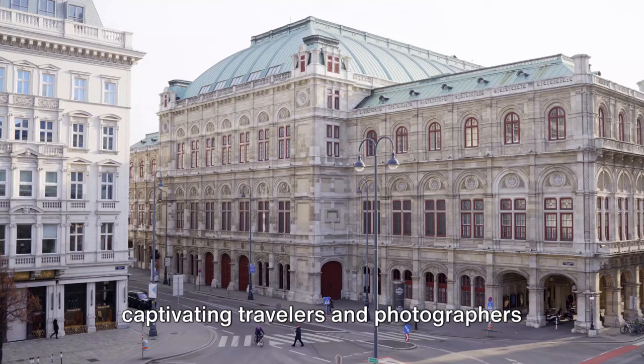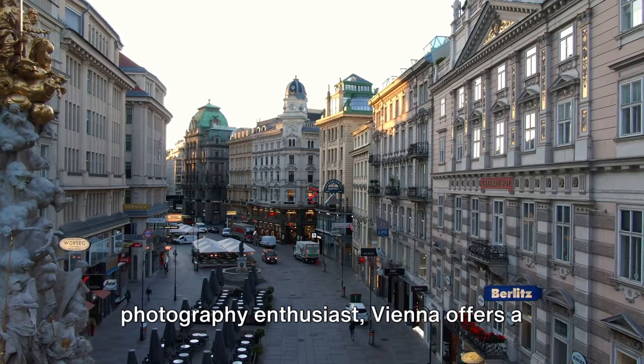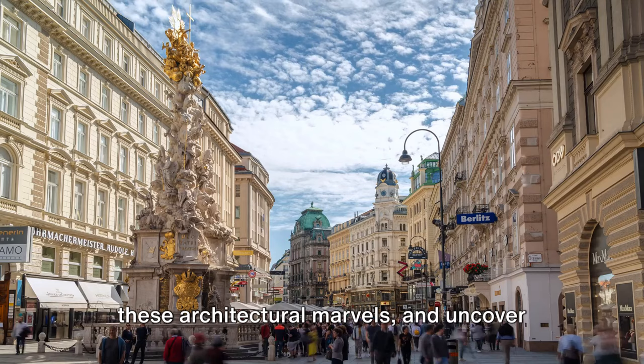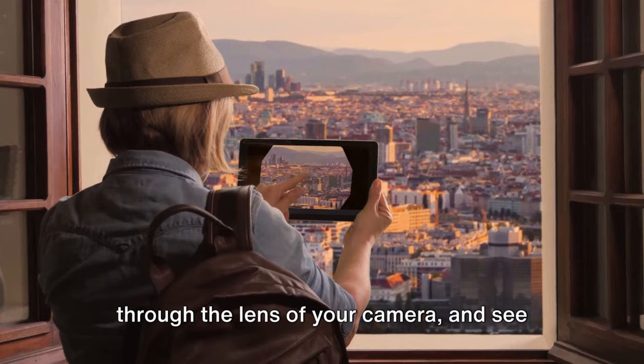This city, where the old meets the new, is a canvas waiting for your lens. Whether you are a history buff or a photography enthusiast, Vienna offers a diverse palette of experiences. In this video, we will explore the iconic landmarks, delve into the stories behind these architectural marvels, and uncover the best spots to capture the perfect photograph. Ready your gear and your curiosity — embark on this fascinating journey through the lens of your camera and see Vienna like never before.